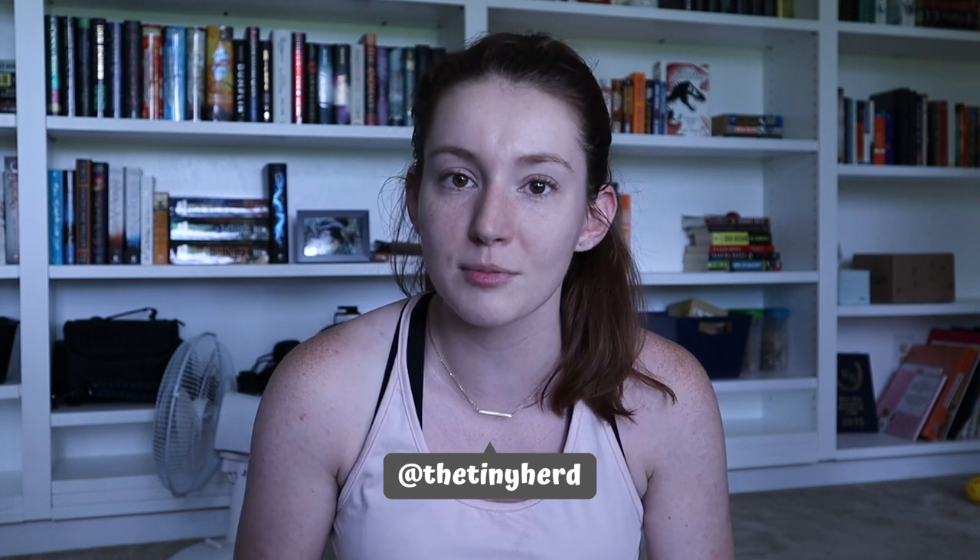My name is Allison. Welcome to the Tiny Herd where we talk about everyday pet care for guinea pigs, rabbits, and other small pets.